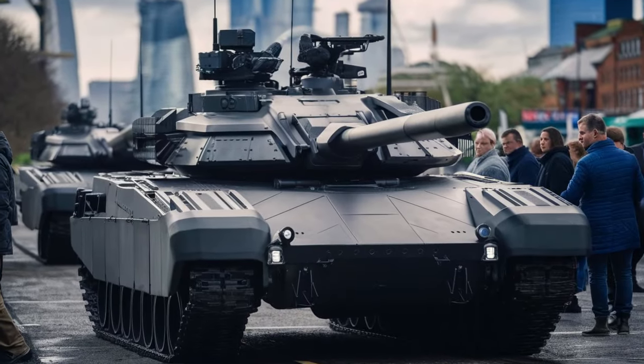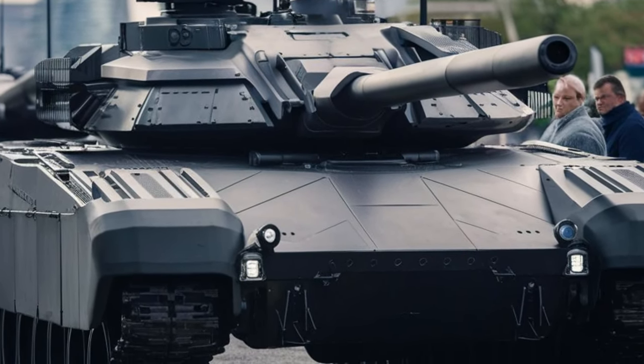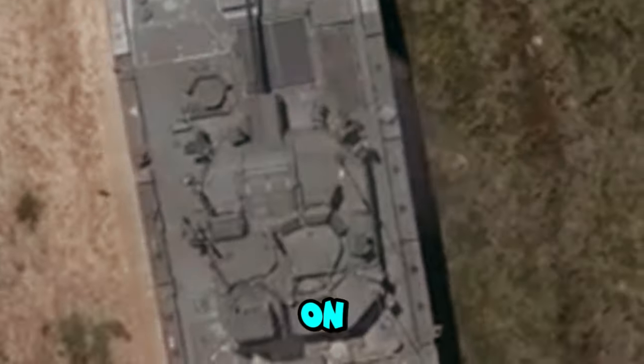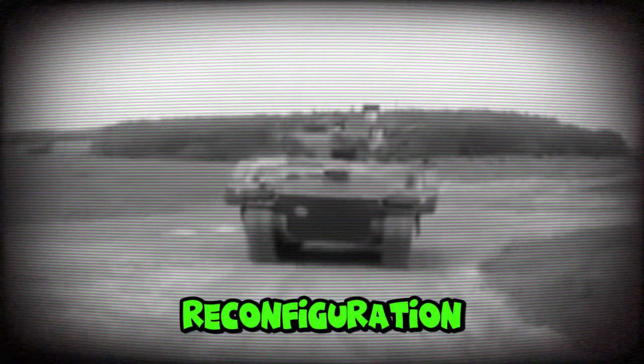The latest generation of Ajax tanks uses lightweight but strong composite materials. This is used to reduce vehicle weight and increase protection. The modules on the vehicle are not only limited to weapons and sensors, but also to the body of the vehicle itself, allowing for very fast reconfiguration for various missions.